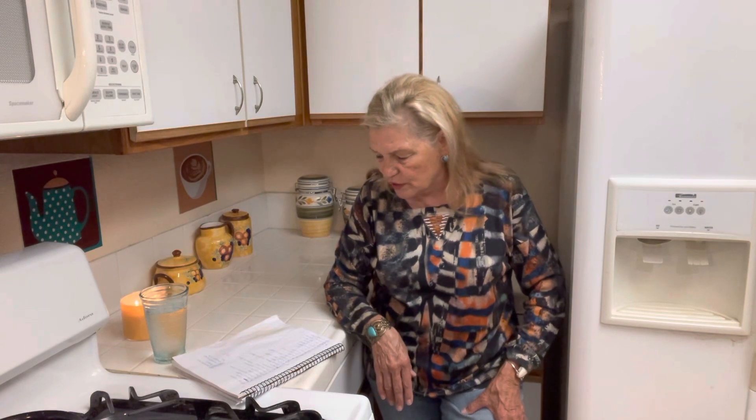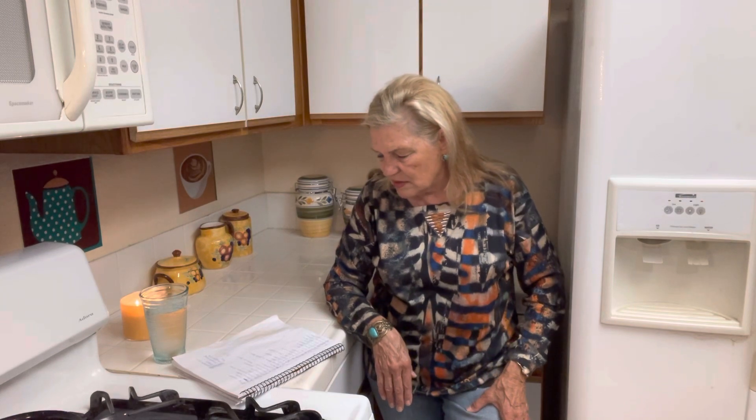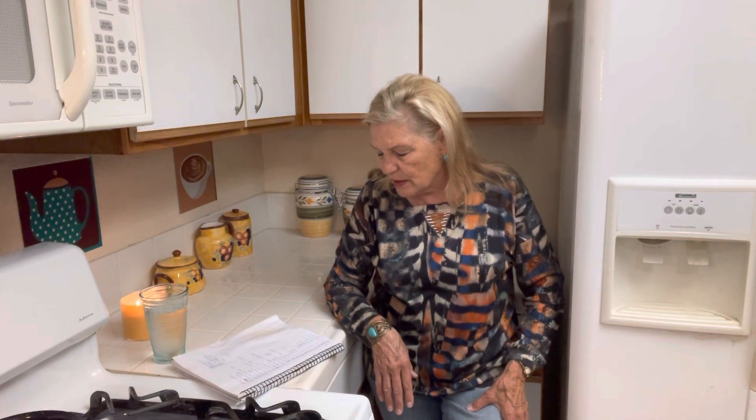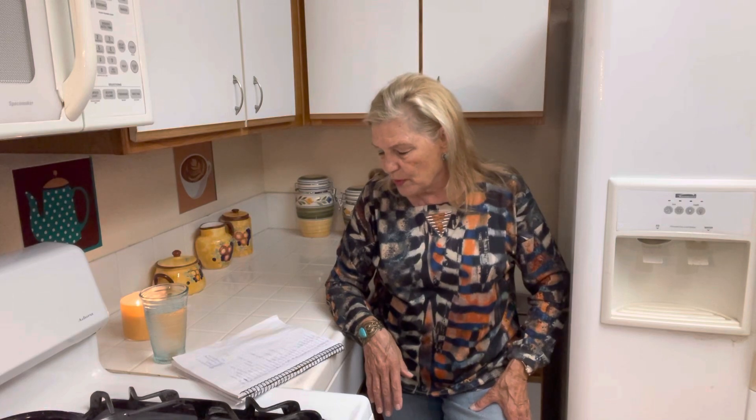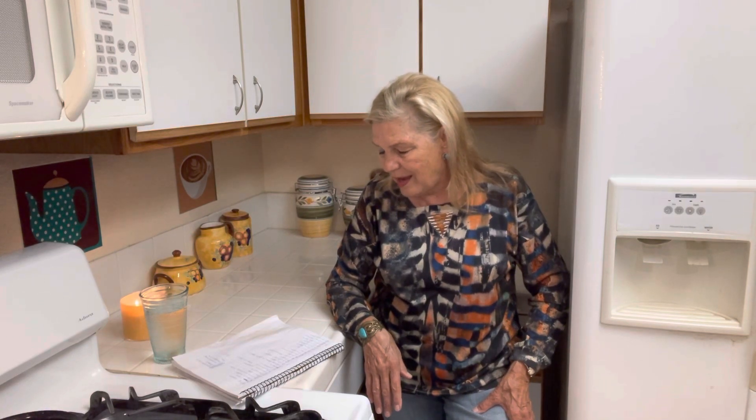Number fifteen, milk — shelf stable. Try to get the whole milk from Dollar Tree. Number sixteen, pasta — you can do all kinds of things with it, but mainly you can use your tomatoes to make spaghetti sauce. Number seventeen, oysters or clams — I make potato soup and put oysters and clams, including the juice, in. Number eighteen, crackers — so you don't run out of bread, for your peanut butter, for your tuna.